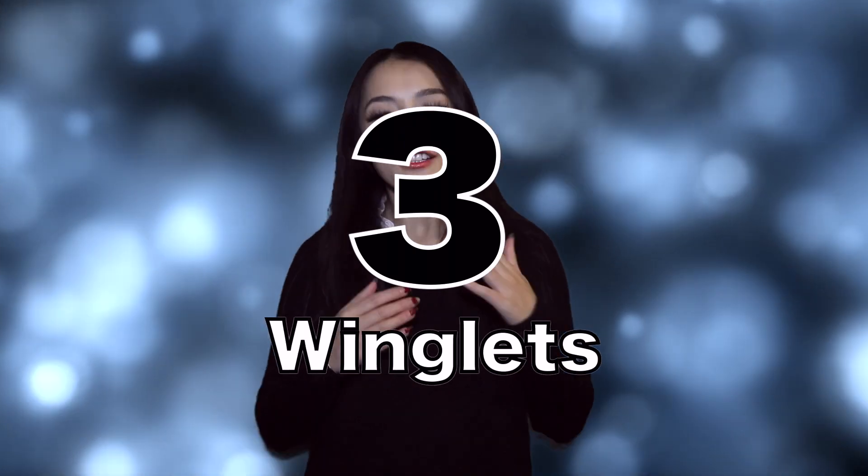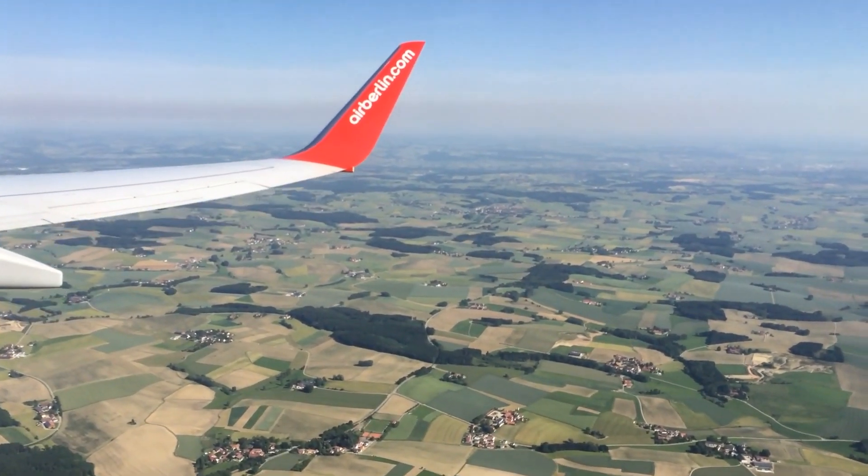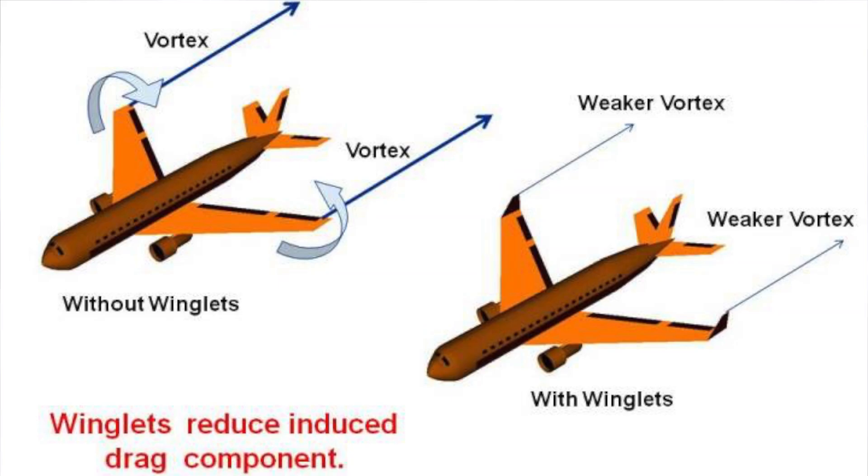Number three: winglets — the turned-up ends of the wings of aircraft. These are not just for decoration. They were originally developed by NASA to reduce the drag on aircraft, essentially reducing the cost of fuel for every flight by about 10%, so you can thank NASA for that 10% discount on your flight.